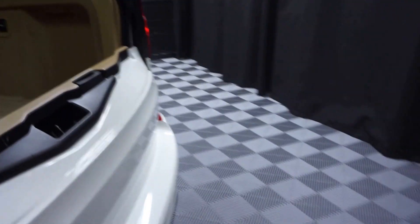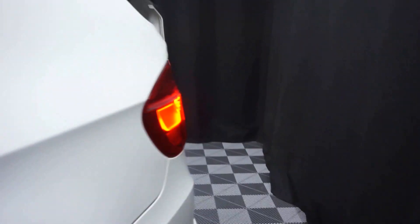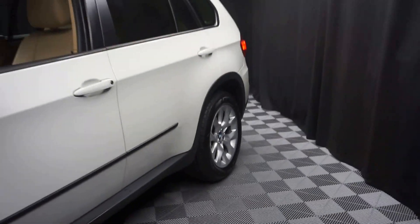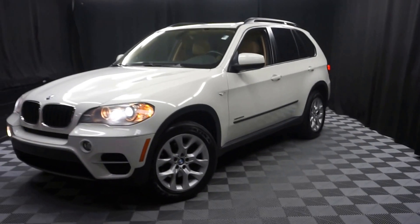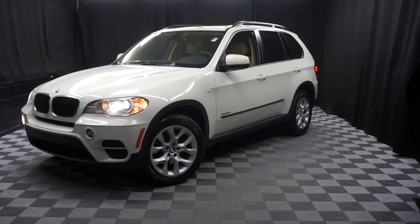It's right here at Lexus of Wilmington. Looking for more information on this 2011 X5 or any of the other most 100 vehicles in our pre-owned inventory in our 90,000 square foot pre-owned showroom.